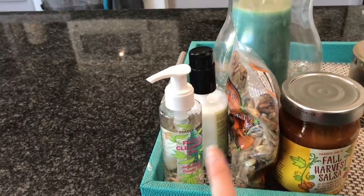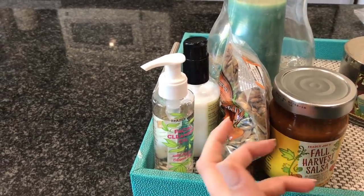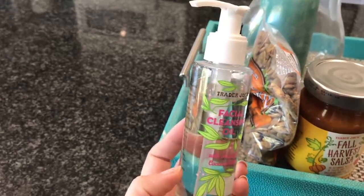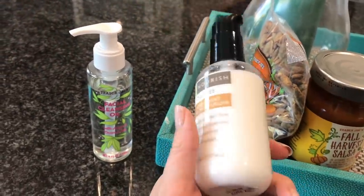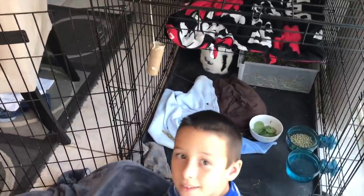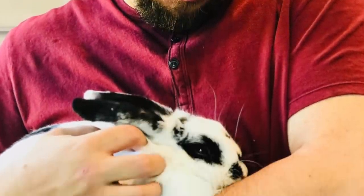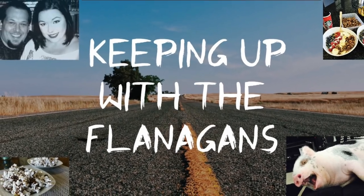I think we're going to go to Trader Joe's today or tomorrow. I need to return these two items that aren't vegan — I keep forgetting to grab them when we go back. I also have this facial cleansing oil I got a while ago and barely used; it just didn't do anything for me. And this moisturizer — it's not bad but I'm changing up what I use so I might as well return it. Nate made the bunny a toilet paper roll toy and he's already chewed on it!